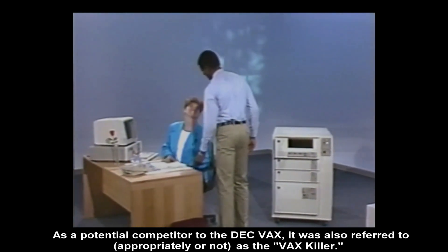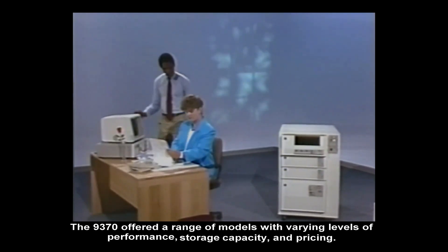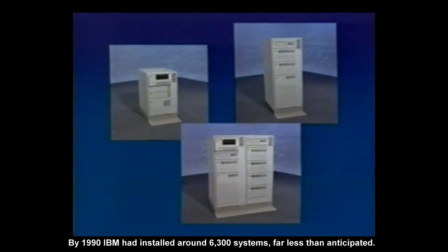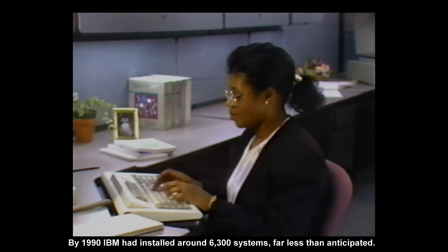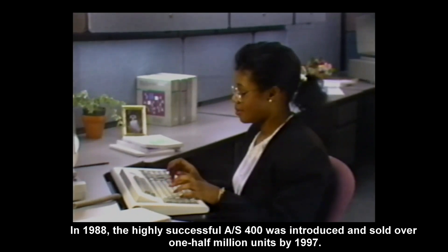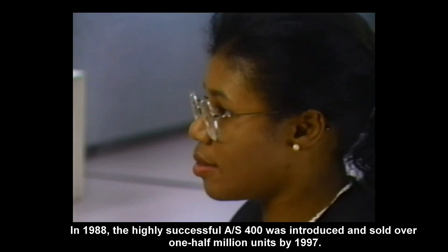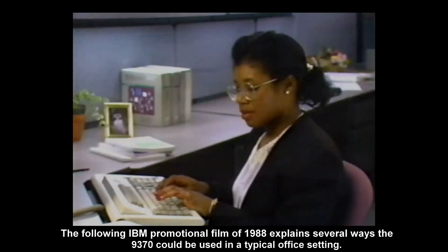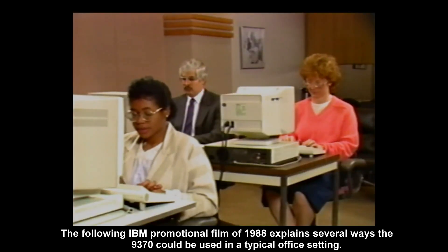The 9370 offered a range of models with varying levels of performance, storage capacity, and pricing. By 1990, IBM had installed around 6,300 systems, far less than anticipated. In 1988, the highly successful AS/400 was introduced and sold over 1.5 million units by 1997. The following IBM promotional film of 1988 explains several ways the 9370 could be used in a typical office setting.